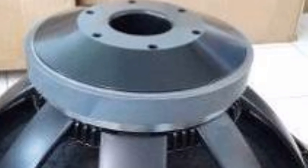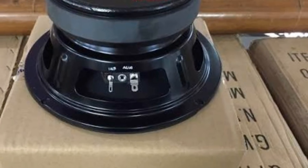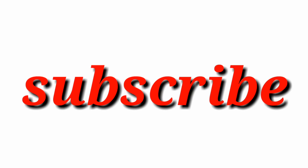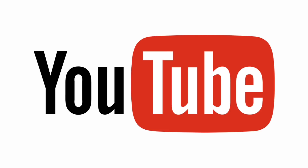Oke, itu tadi beberapa spek dari speaker ACR yang harganya di bawah 1 jutaan. Semoga bisa bermanfaat. Dan jika video ini bermanfaat bagi teman-teman, jangan lupa support kami dengan cara mengklik tombol subscribe. Saya mohon maaf jika ada kesalahan khususnya mengenai harga, karena masing-masing toko, masing-masing daerah, masing-masing orang pasti ada perbedaan harga. Jadi pergeseran harga itu bisa saja terjadi. Terima kasih. Assalamualaikum.